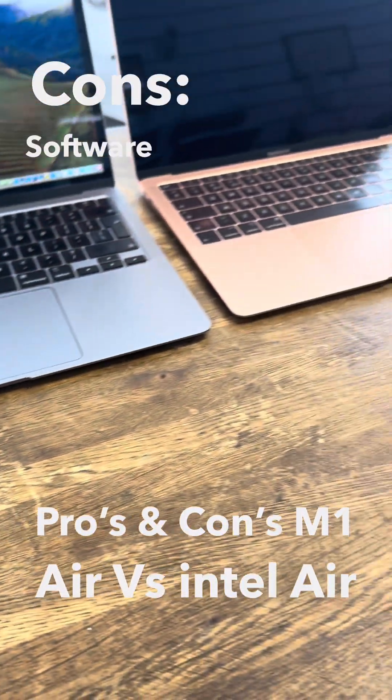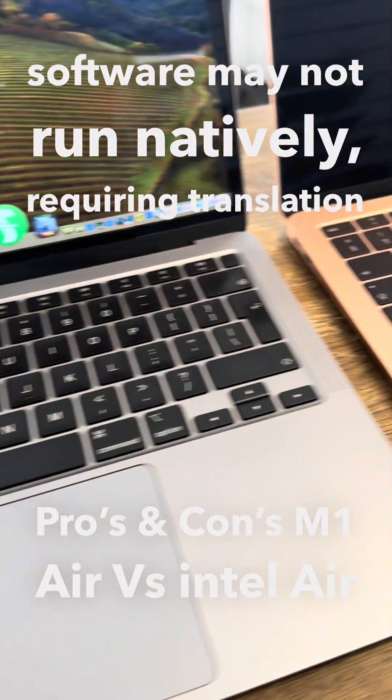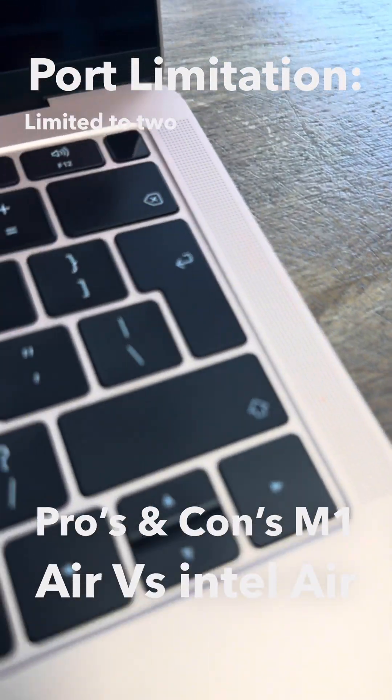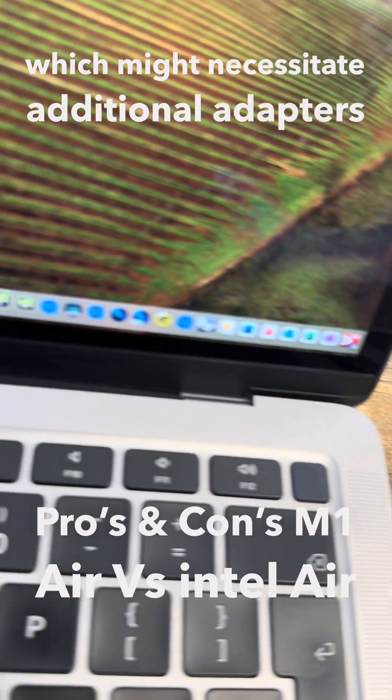Cons: Software compatibility — some older Intel-based software may not run natively, requiring translation through Rosetta 2. Port limitation: Limited to two Thunderbolt USB-4 ports, which might necessitate additional adapters or hubs.